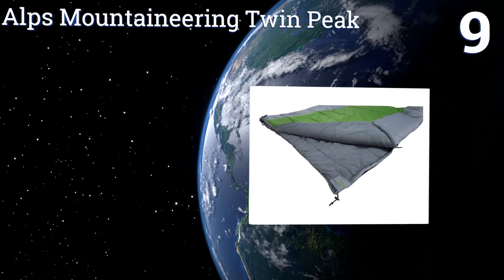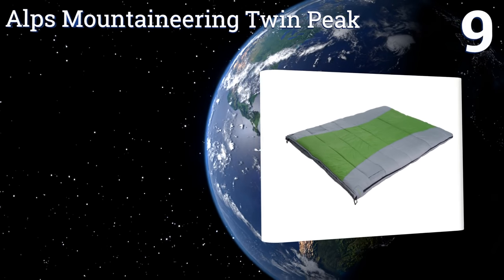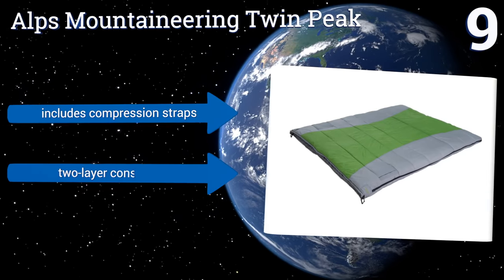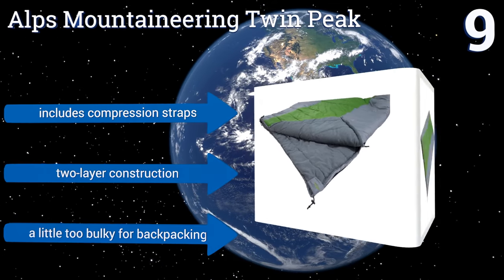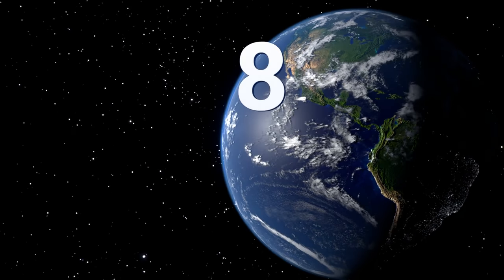At number nine, the Alps Mountaineering Twin Peak accommodates two people with no trouble, then unzips to become two individual bags when a double sleeper isn't needed. It also has high-quality zippers and a microfiber liner to keep you cozy down to 20 degrees Fahrenheit. It includes compression straps and is made with a two-layer construction, but it's a little too bulky for backpacking.